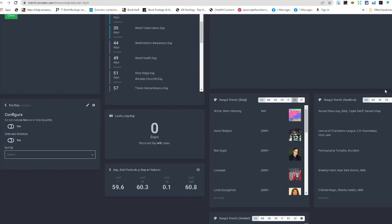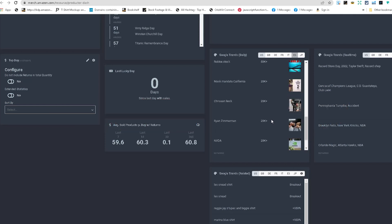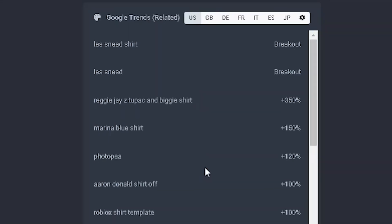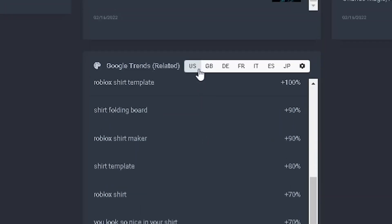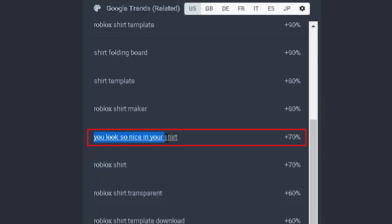You'll see different events coming up. Google Trends is really awesome — sometimes you'll find stuff you would never even think of, which can be a new niche idea. These are actual keywords that people are searching for. If you pay attention, sometimes you'll see niches that people are searching for on Google, which confirms there's demand for those keywords. You can see different countries you can look into as well.